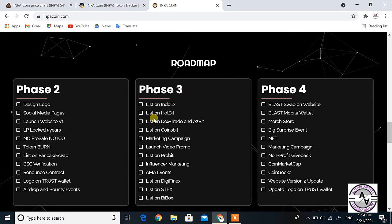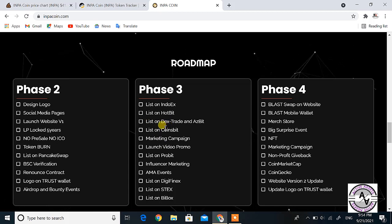Phase 4 will come after completing Phase 3. Phase 4 includes listings on IndoX, Hotbit, DexTrade, CoinsBe, CoinMarketCap, and others. If INPA coin gets listed on these exchanges and platforms like CoinMarketCap and CoinGecko, the price will start pumping — this is the future of INPA coin.